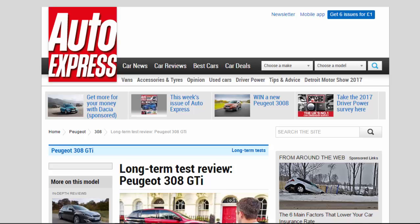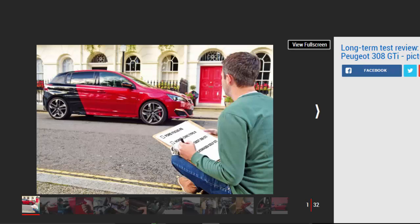Long-term test review: Peugeot 308 GTI final report. It's time to assess the 308 GTI's stay on our fleet. Verdict: four stars. I could leave the Coupe Franche paintwork, but I'd definitely take the Peugeot 308 GTI, as it's proven a capable and understated fast family car during its time with us. The talented 308 brings back much of the magic instilled by the brand's legendary 205 GTI.